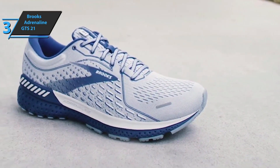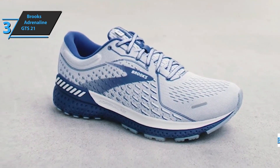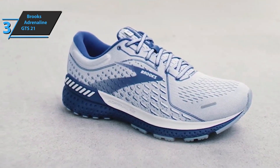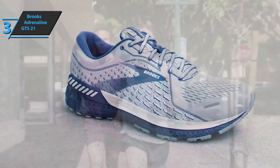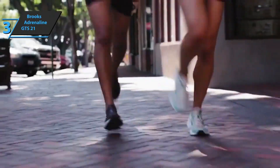From the inside, we see BioMogo DNA, somewhat firmer and responsible for greater stability in the race. In terms of weight, these sneakers are best used by runners ranging from 130 to 180 pounds. This is a quality product, and all we can do is recommend it.